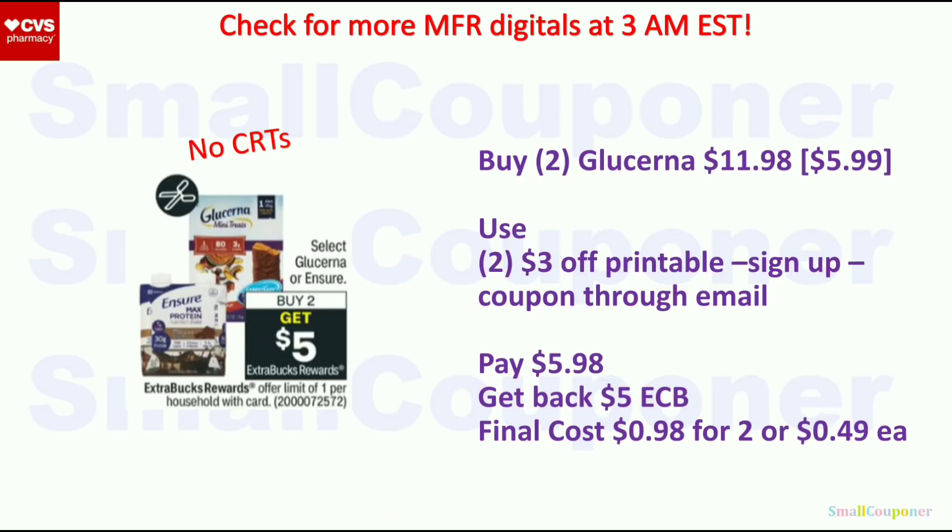Health deals. Glucerna: buy two, get a $5 extra buck — limit of one. Glucerna is a better deal if you can get the printable coupons. The treats are $5.99 each; two will be $11.98. Use two $3 off Glucerna printables (sign up on their website and they'll email the coupon). Pay $5.98, get back $5 extra buck; final cost is $0.98 for two or $0.49 each.